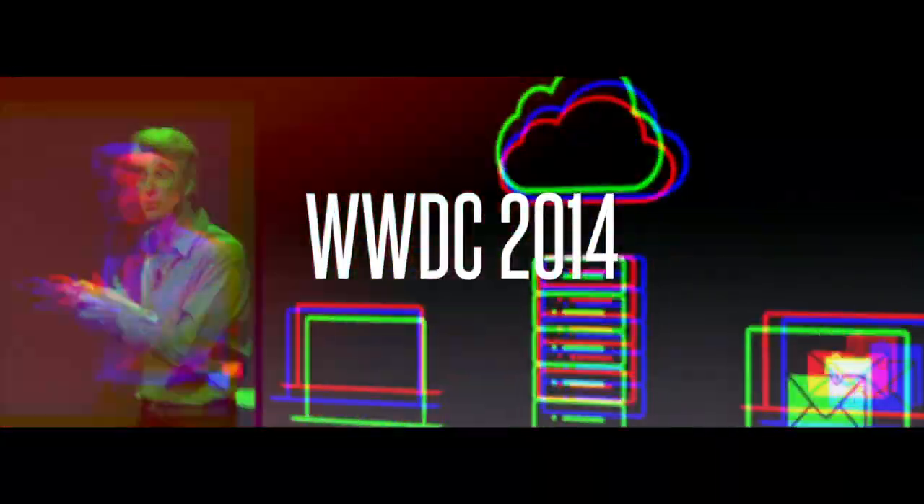Hey guys, it's been a while since we've done this. Peace and blessings. So Apple's WWDC 2014 got underway yesterday, that time of the year when Apple gets to the stage to announce and tease new predominantly software announcements that are coming later in the year. I'm Em Kwan, tech commentator and editor of Aurora TV, and in this video I'm going to be sharing with you the top 10 announcements from Apple's event.